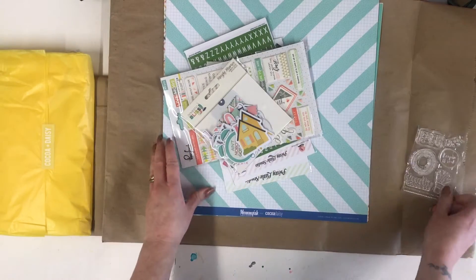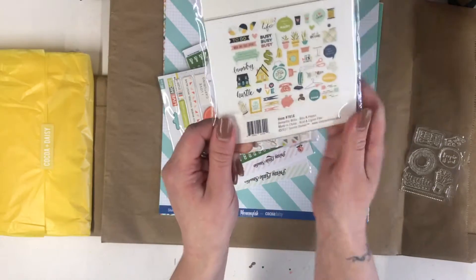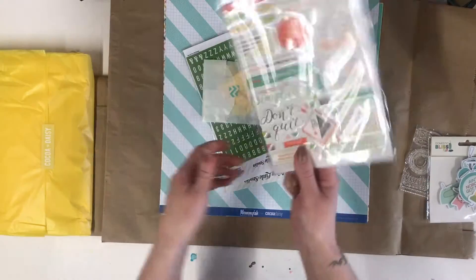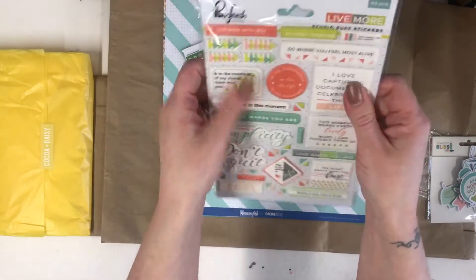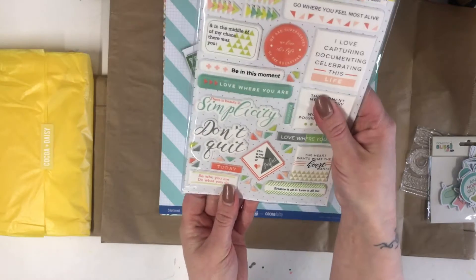We've got a whole packet here of 'Domestic Bliss' from Simple Stories - these are the bits and pieces, and as you can see there's lots to play with. Pink Fresh - I love Pink Fresh. We've got this huge pack of puffy stickers, 43 pieces in there. I love puffy stickers - they will be fun.